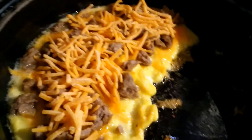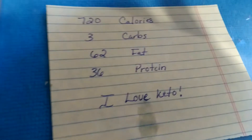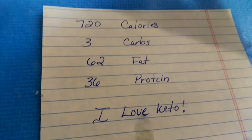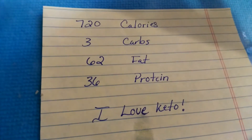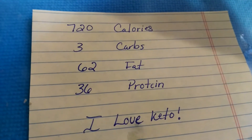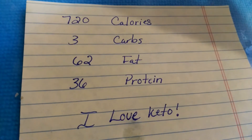I want to show you the macros of this real fast. So this meal here — I probably won't eat all this because that's a lot of sausage — but it's 720 calories, three carbs, 62 grams of fat, and 36 grams of protein.